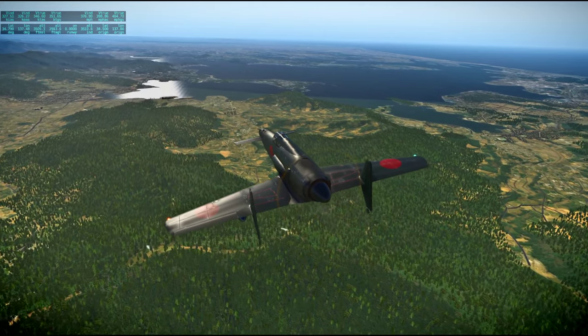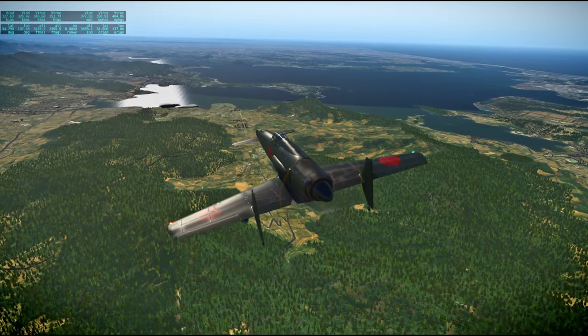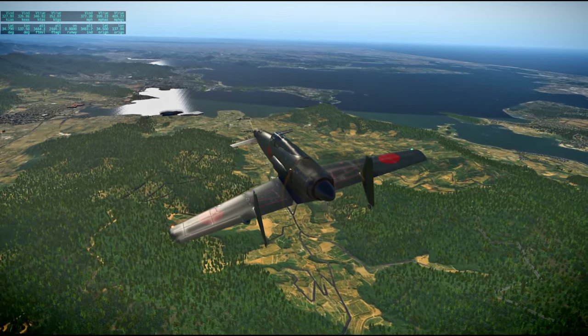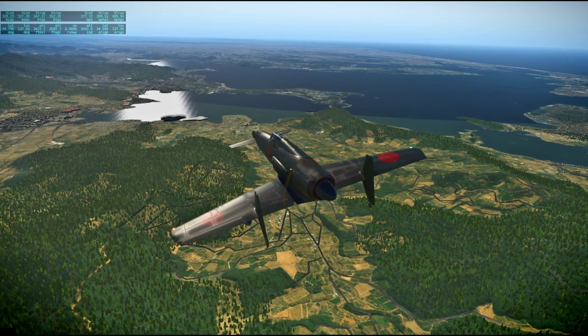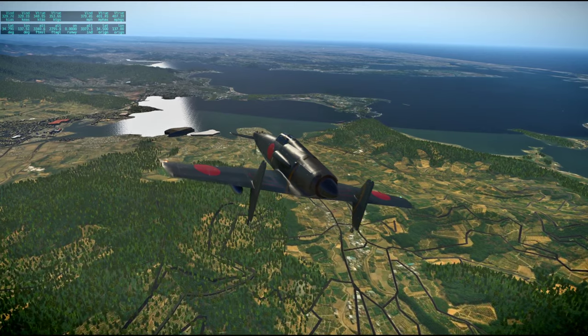This lake in front of us is Lake Hamana. And the city across the lake from here is Hamamatsu, which is a pretty big city.